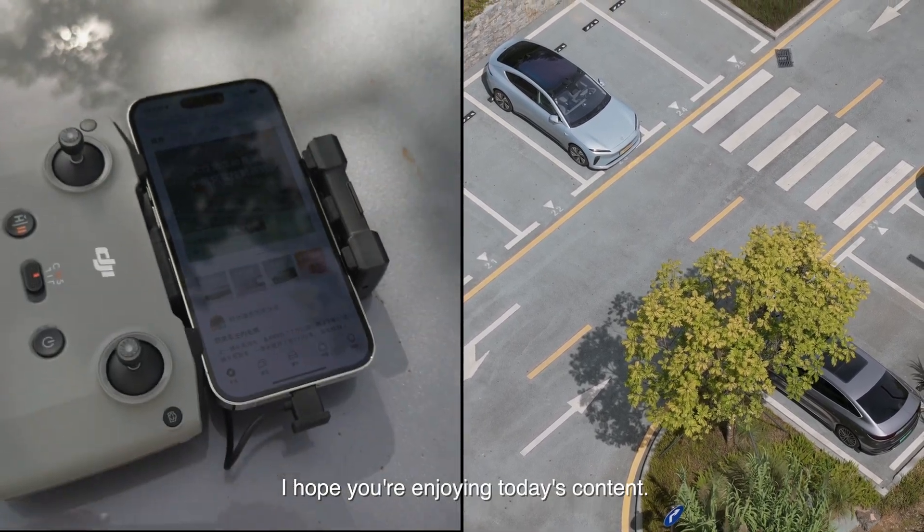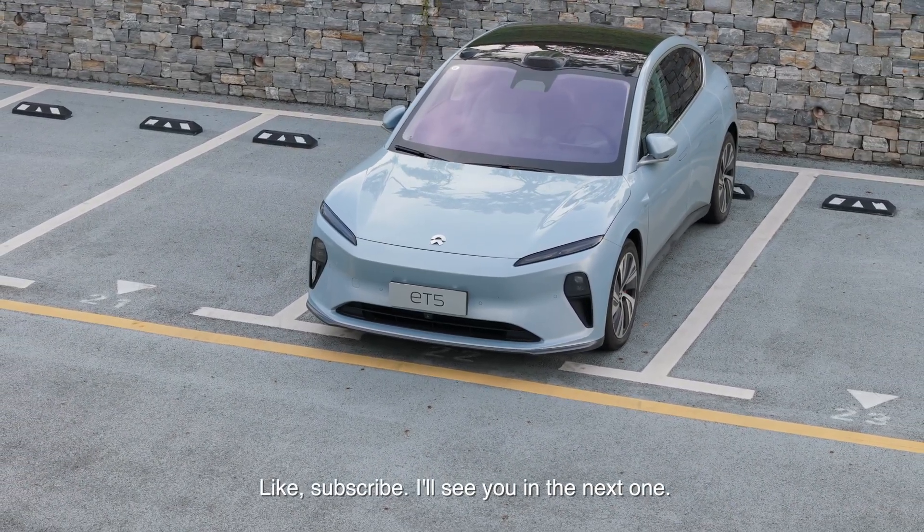I hope you're enjoying today's content. Thank you so much for watching — like, subscribe, I'll see you in the next one.